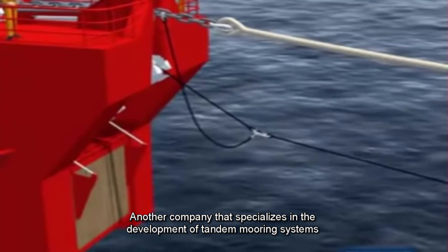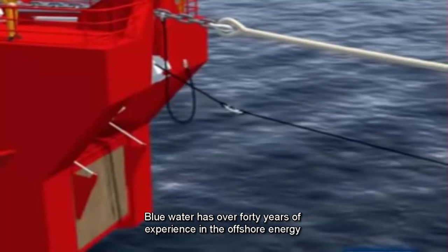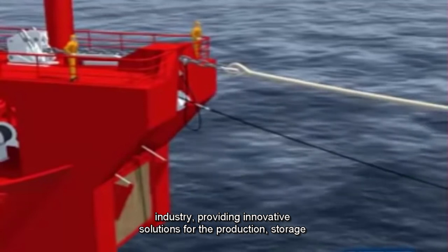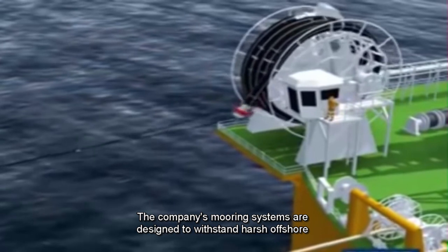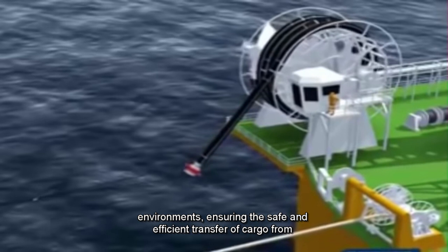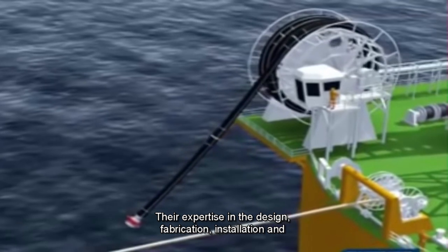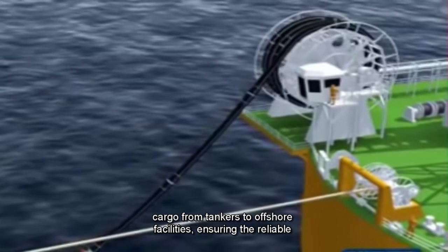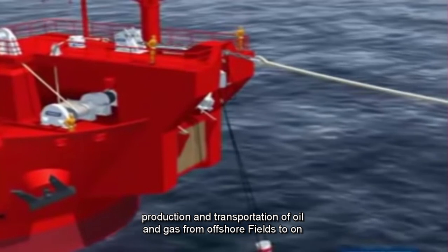Another company that specializes in the development of tandem mooring systems is Blue Water Energy Services. Blue Water has over 40 years of experience in the offshore energy industry, providing innovative solutions for the production, storage, and transfer of oil and gas. The company's mooring systems are designed to withstand harsh offshore environments, ensuring the safe and efficient transfer of cargo from tankers to offshore facilities. Their expertise in the design, fabrication, installation, and maintenance of mooring systems enables the reliable production and transportation of oil and gas from offshore fields to onshore processing plants.